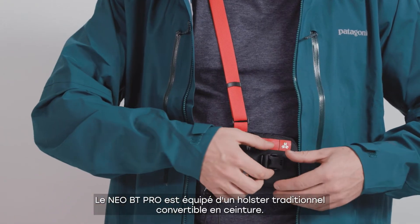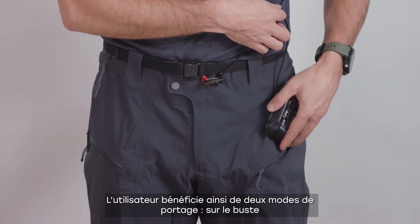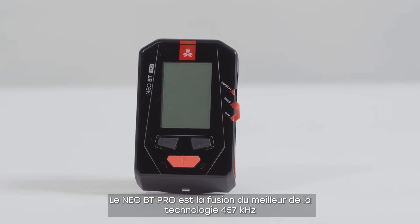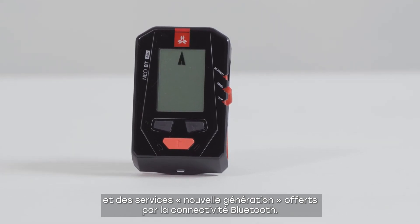The Neo BT Pro is equipped with a traditional holster that converts into a waist belt. The user can choose between wearing their transceiver in harness mode or carrying it in a pant pocket. The Neo BT Pro combines the best 457 kHz technology available with the next generation services that Bluetooth connectivity provides.